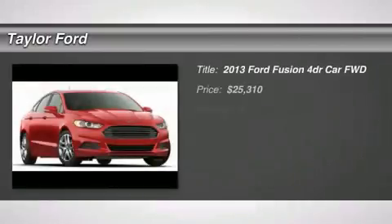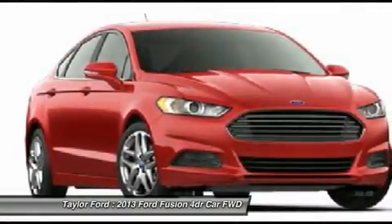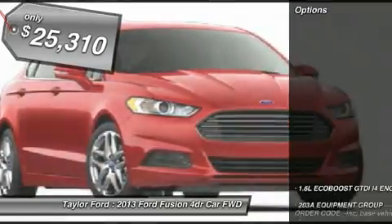The 2013 Ford Fusion. You can have both — impressive power and great economy in a Fusion. And it's priced below $30,000. Here are some of this vehicle's great options.